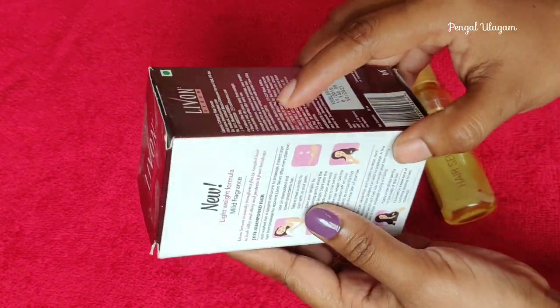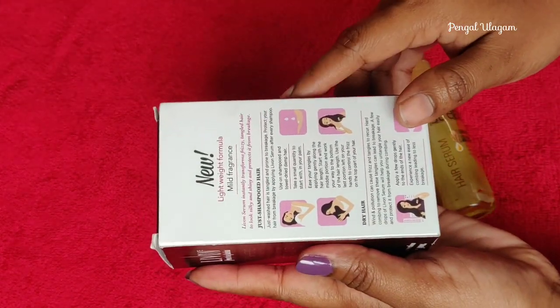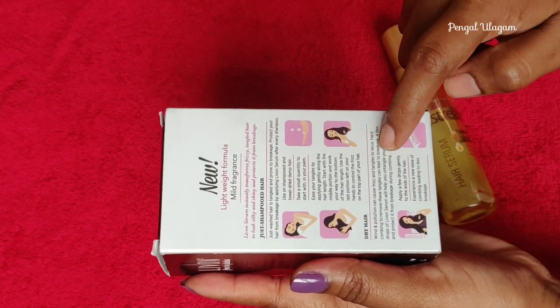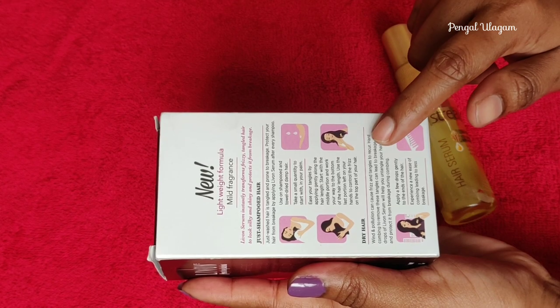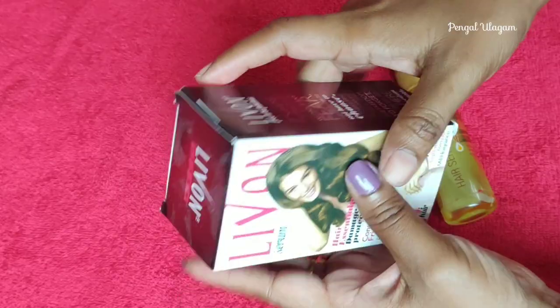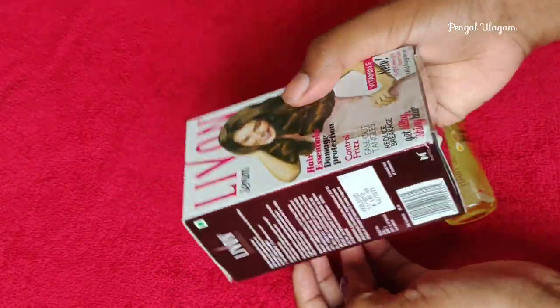The price is 140 rupees for 50 ml. The shelf life is also 3 years. On the back side, you can find all the details and highlights of this product.